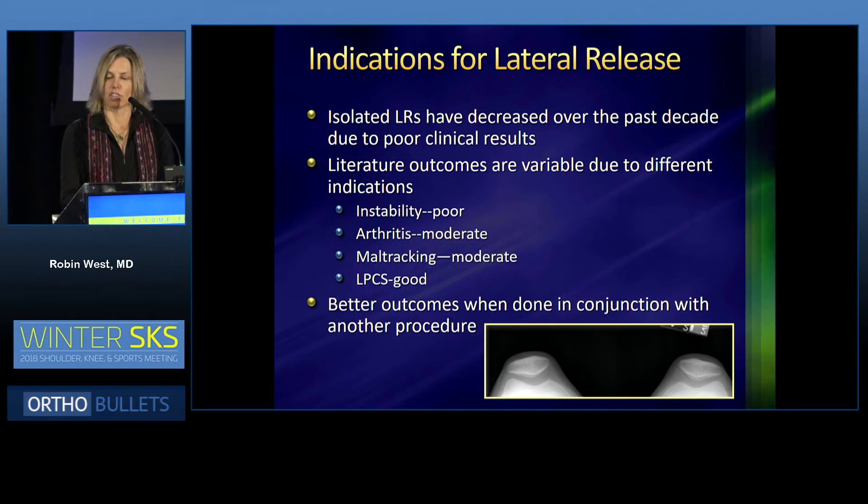Regarding indications for a lateral release — we're talking about lateral release in general, not isolated lateral release. Isolated lateral releases have decreased over the past decade due to poor clinical results. Literature outcomes are variable due to different indications. When it's done for patellofemoral instability, the results are poor. When it's done for arthritis, the results are moderately good. When it's done for patellofemoral maltracking in association with another surgery, the results are moderately good.